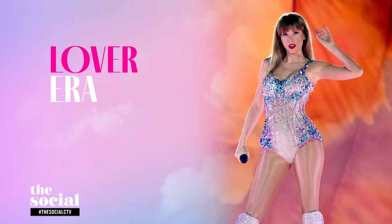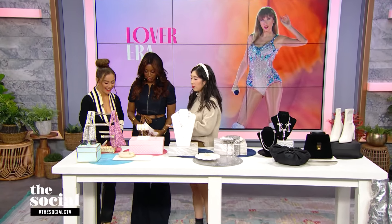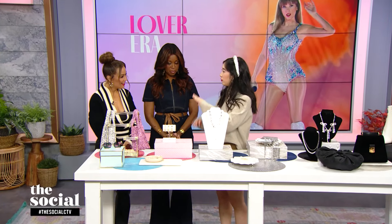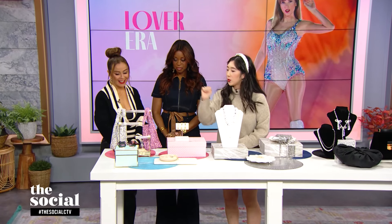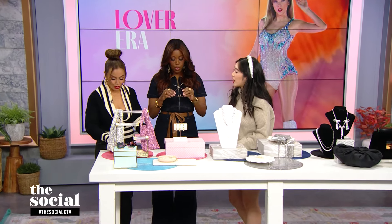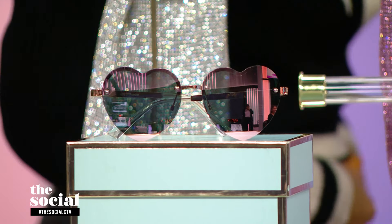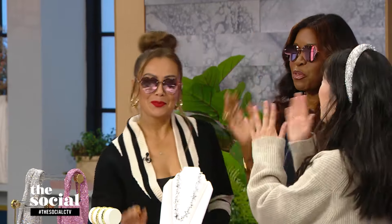This is Taylor's Lover era. Lover. This is one of my favorite albums — it's essentially a love letter to love. Lots of pink, lots of blue. Think cotton candy skies and heart shapes. An easy way to get into the era is with these Walmart George sunglasses — they're heart-shaped. Perfect for the shows. OK, now I'm a Swiftie!